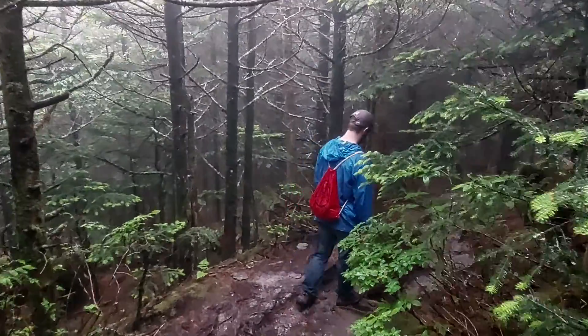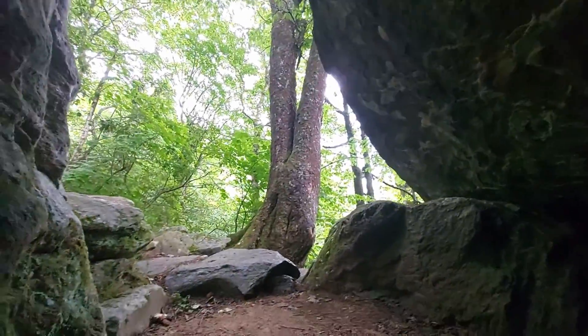Soon we were headed back down the mountain, which included a short break and a cave along the way. This hike took us about six hours to complete.